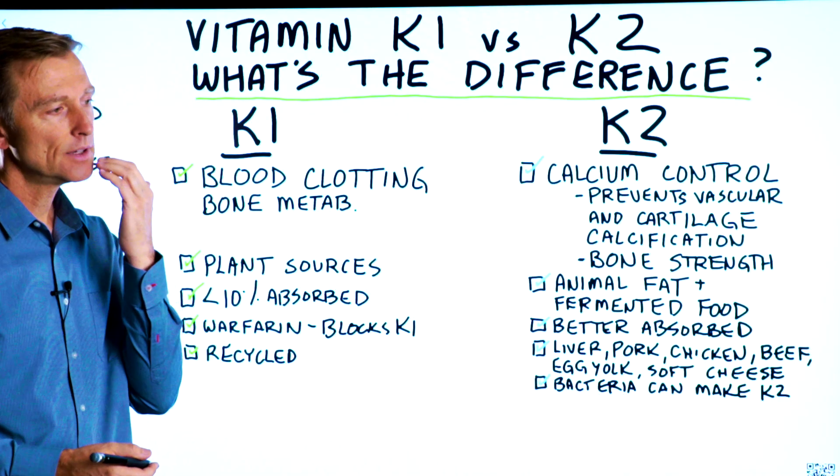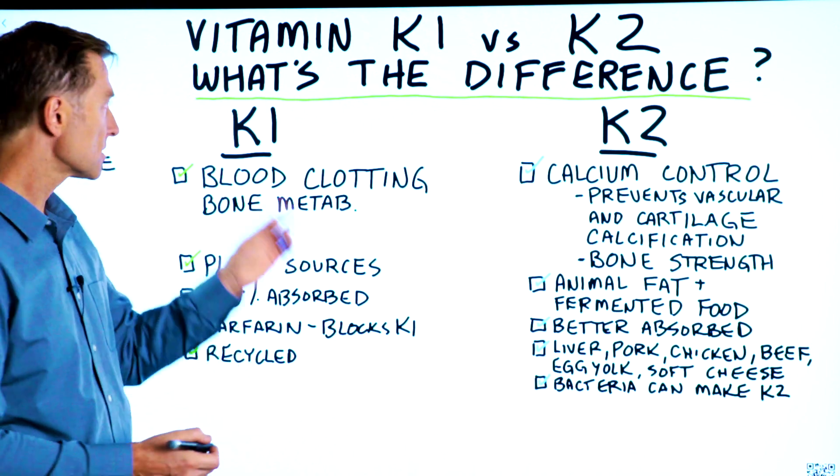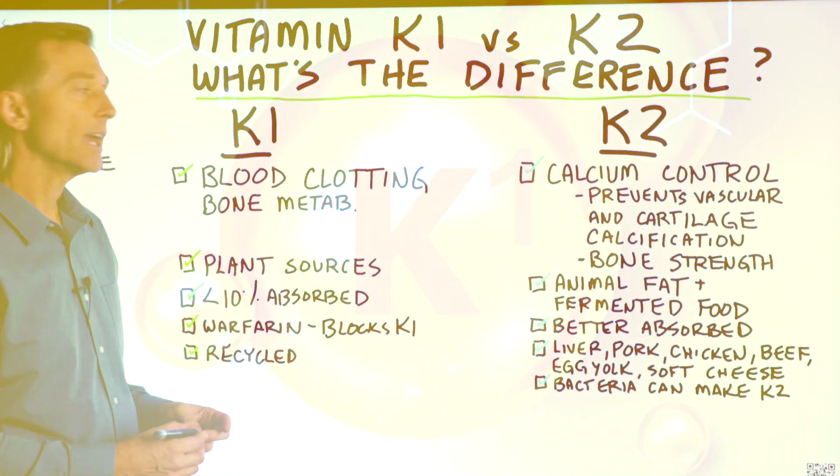Also, if you have bleeding gums when you're brushing your teeth, that could be vitamin C, but it could also be a deficiency of vitamin K1.